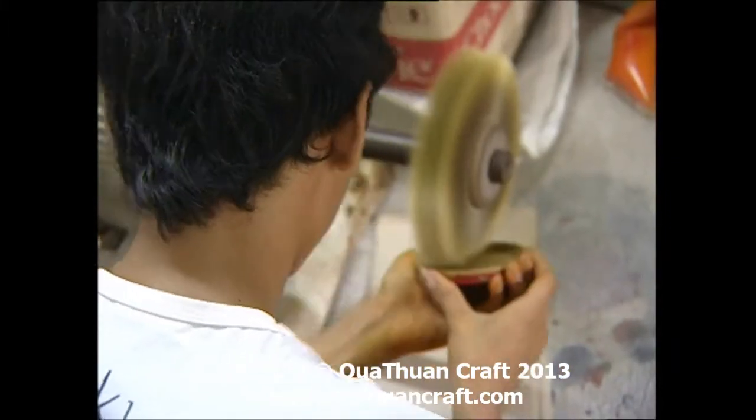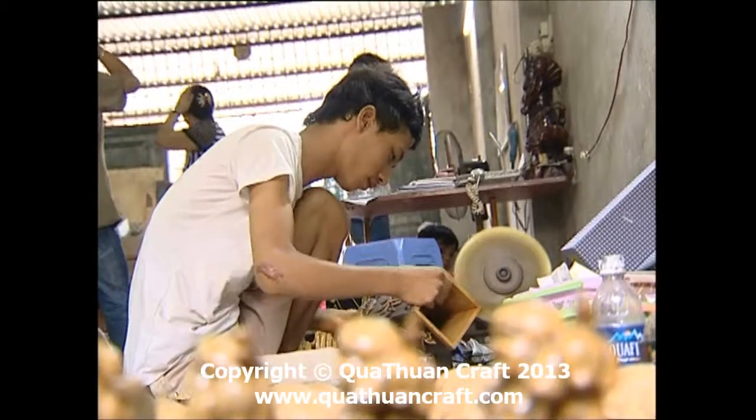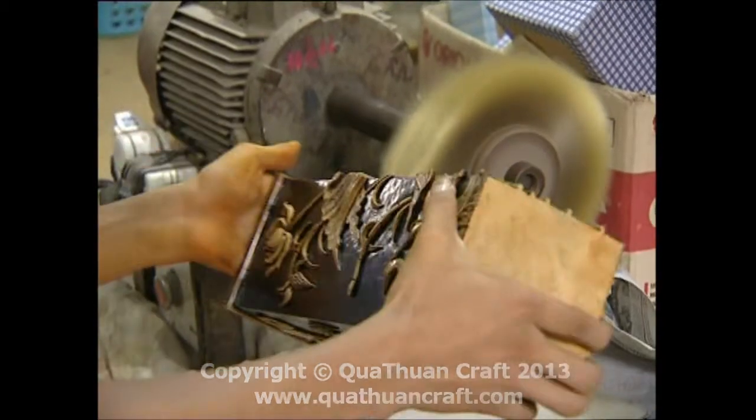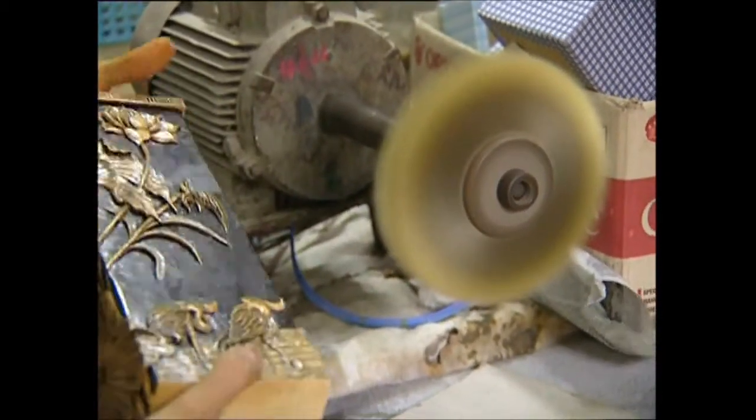Khâu hoàn thiện cuối cùng là khâu đánh bóng. Sản phẩm sau khi vẽ sẽ được phủ lên bề mặt một lớp si. Qua máy phớt, bề mặt đá sẽ bóng hơn, giúp màu ngấm vào đá lâu phai.